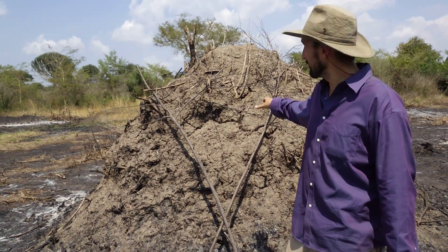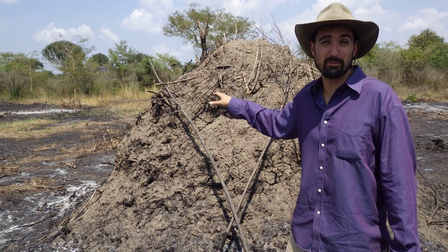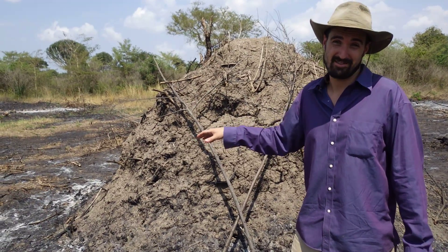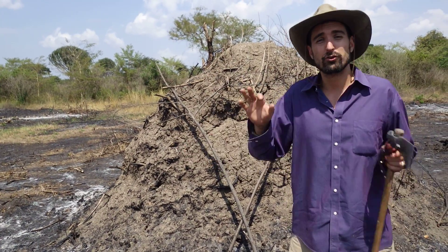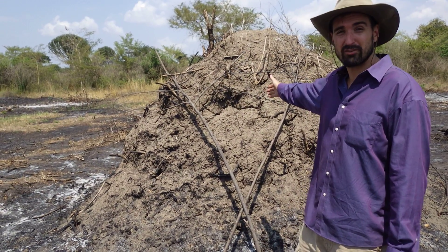Alright, so check this out. This is a termite mound. The collective mass of termites on the continent of Africa is estimated to outweigh the collective mass of all mammals on the continent. That's more than all the elephants and all the humans, all the dogs and all the rodents — all mammals do not weigh as much as the collective mass of termites on the continent of Africa.